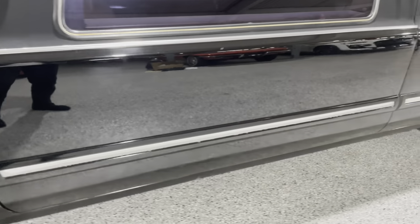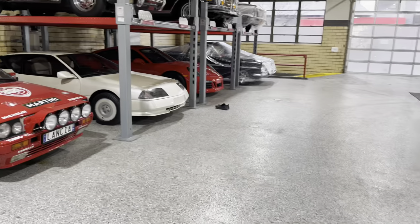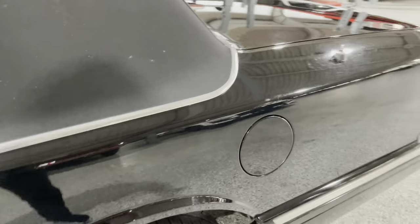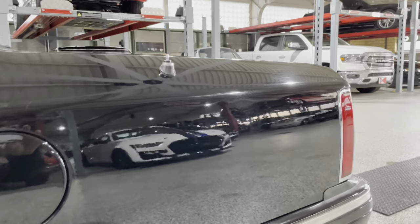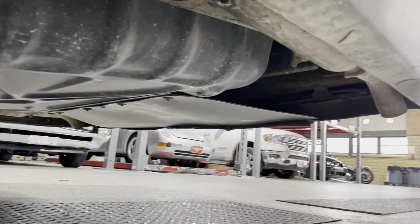A little scratch on the paint right there. Looking down the side — very good shape. You can even see my reflection here. Rear door — there it is. The whole body of this car is nice. Quarter panel is clean. I think I might even send this back and get a paint correction done on it just because I like it so much.